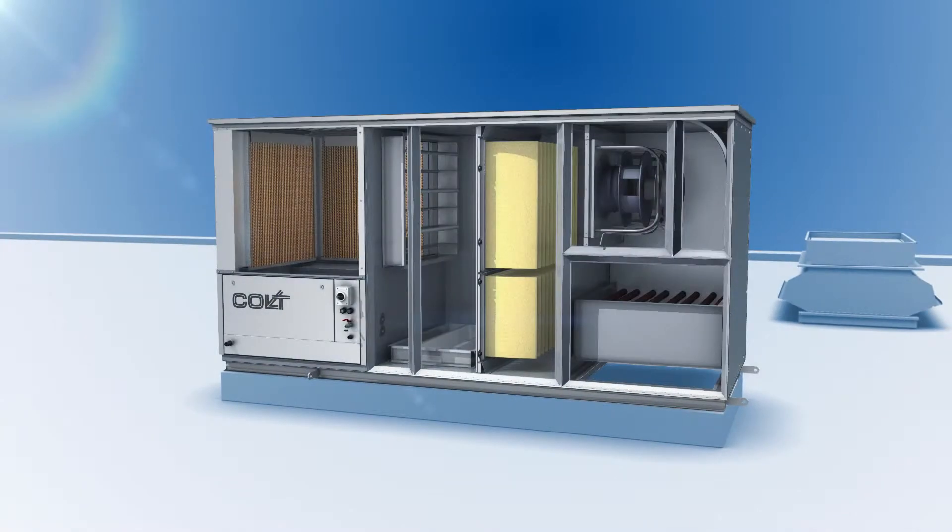Cooling, heating, recirculation of heat, air filtration and ventilation are all combined within the CoolStream R.